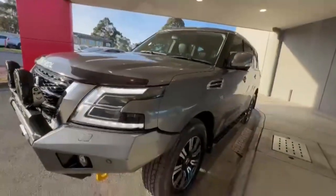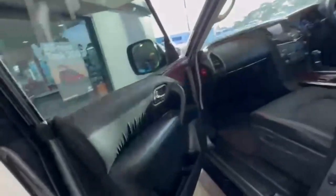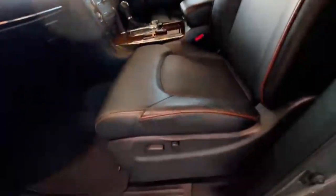Coming down the passenger side, you have really nice alloys. It's a 5.6 litre V8 with keyless entry and blind spot monitoring.